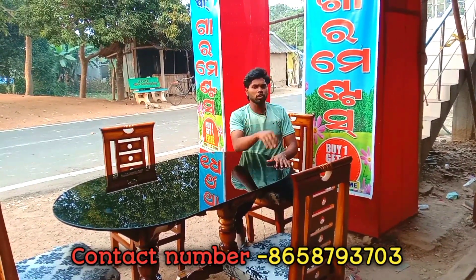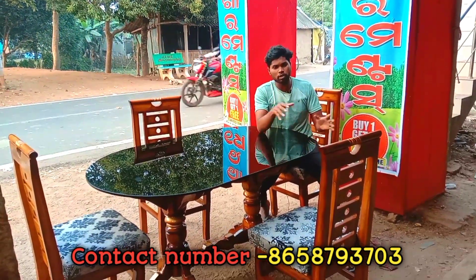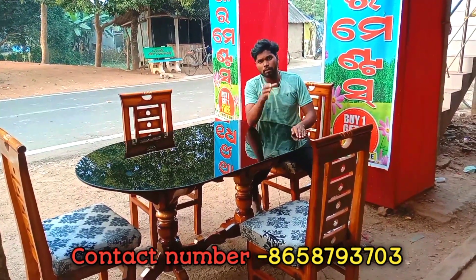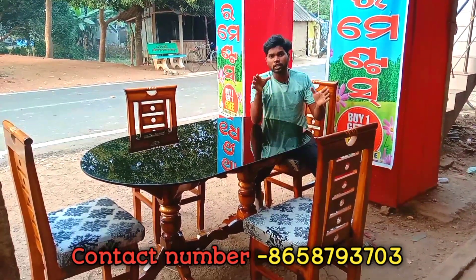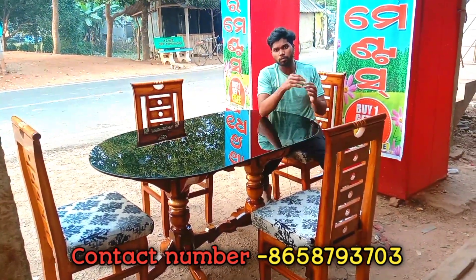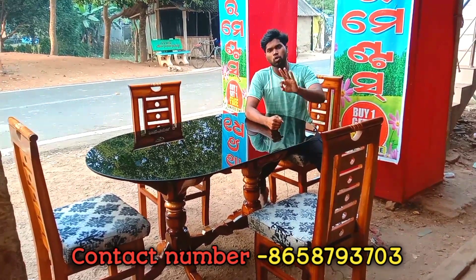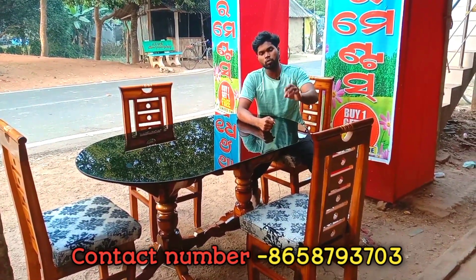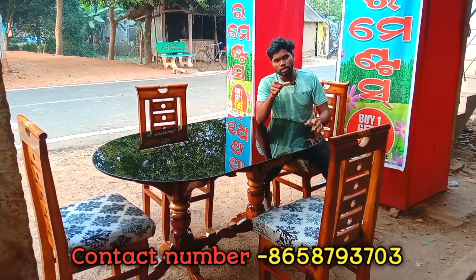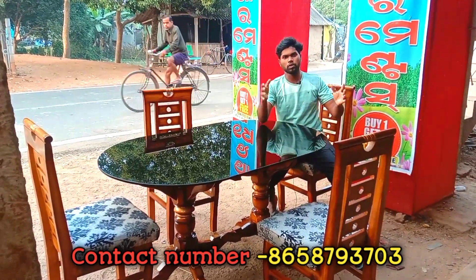We have to look at the furniture — bed, dining table, sofa — we have to look at all the furniture available. We have to take the furniture somewhere. Since we have to look at the furniture, we get to explore all of it. These are our plans for the furniture. Thank you.